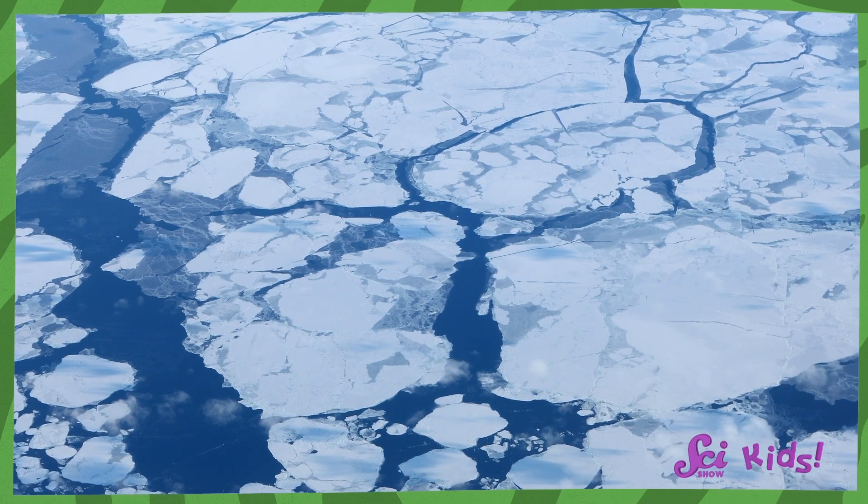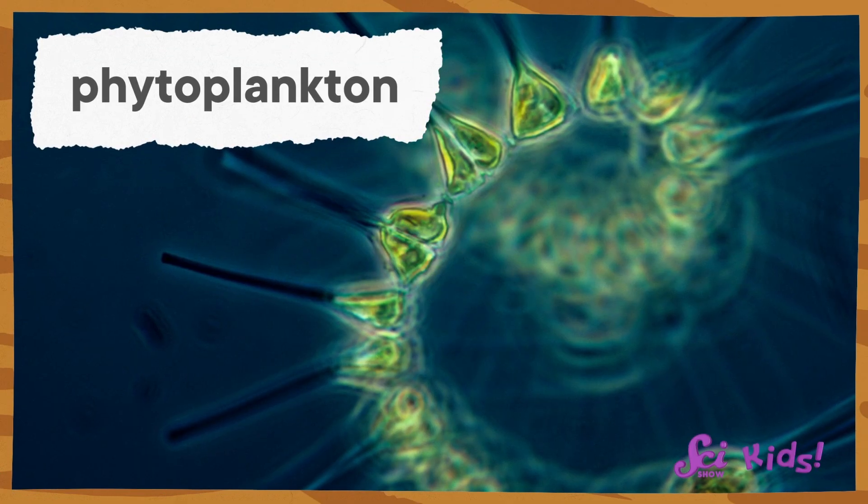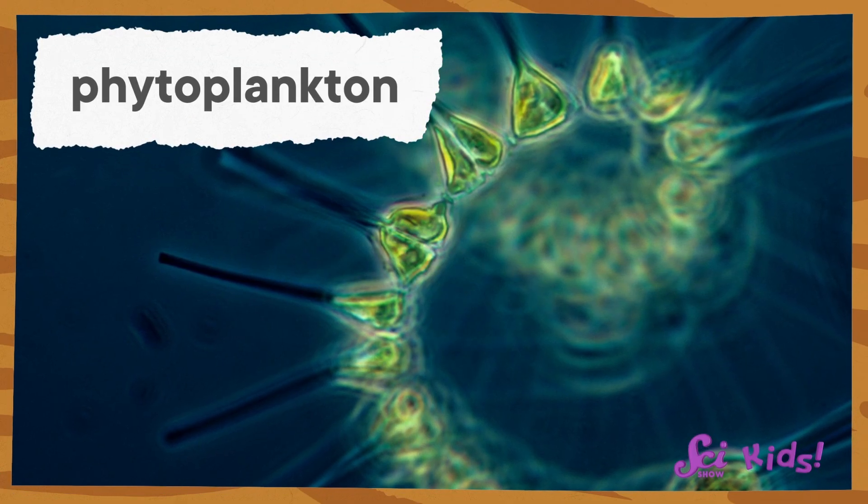Krill eat phytoplankton, which are itty-bitty things similar to plants that grow in the water. Some phytoplankton grow well in the cold. But when winter comes to Antarctica, the seas get too cold, and there aren't as many phytoplankton for krill to eat.